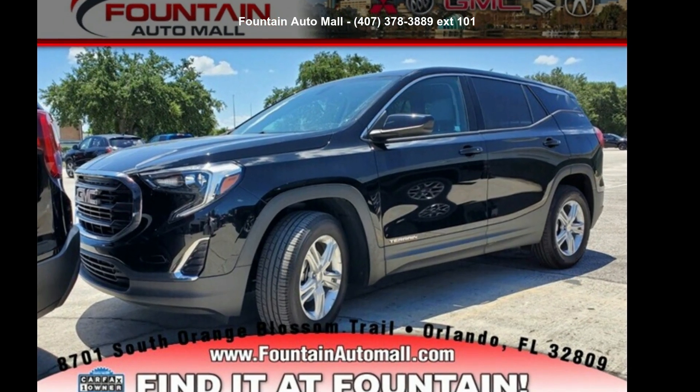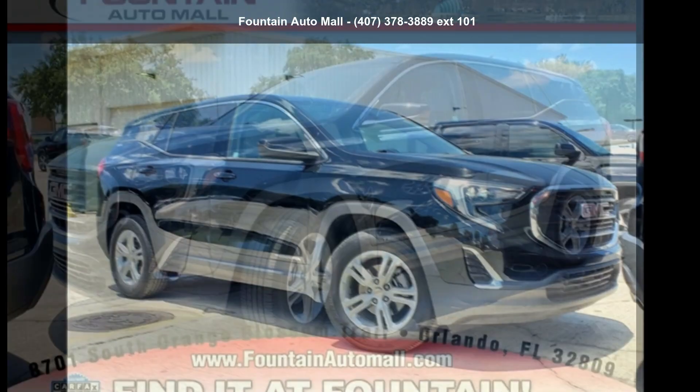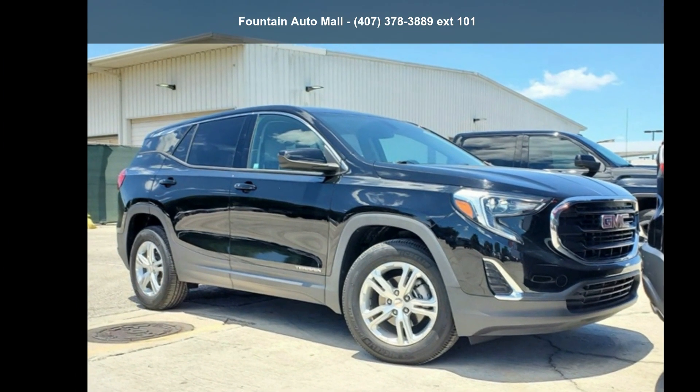Check out this GMC 2018 Terrain SLE. If you are looking for an automobile with great features, look no further.